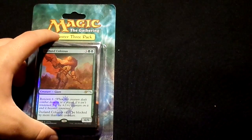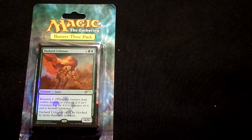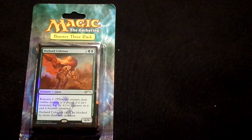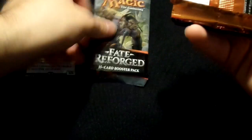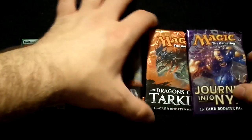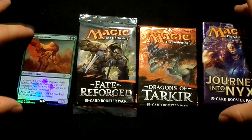Is it worth it to buy a triple booster pack set? You might find this product at your local retailer, such as Walmart or Target, for about $12 US. In it you will receive three booster packs from various random sets and a foil promotional card. But the question is, are the contents of this product worth the $12 price tag?